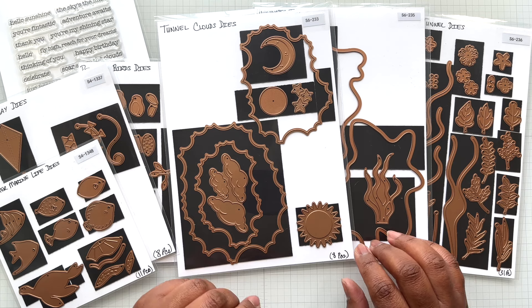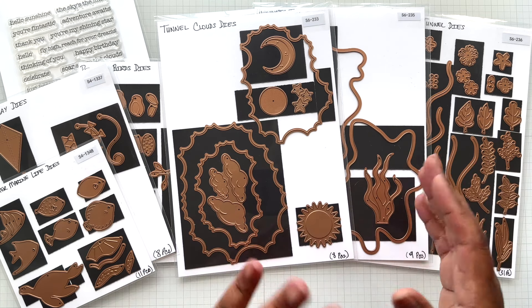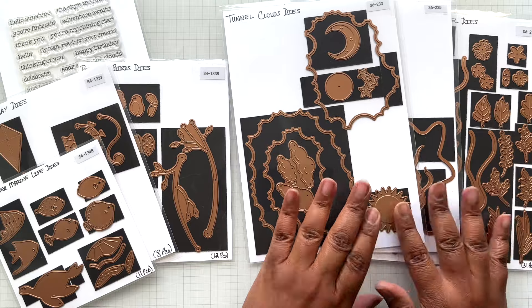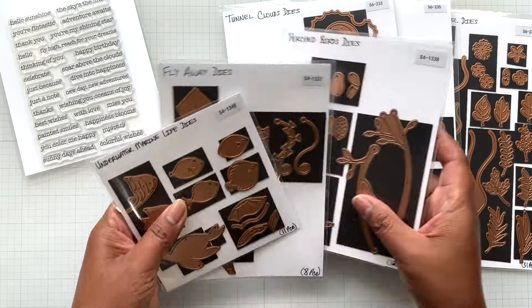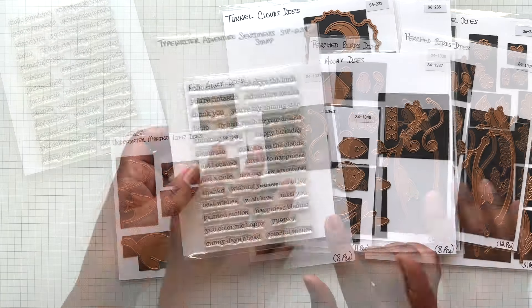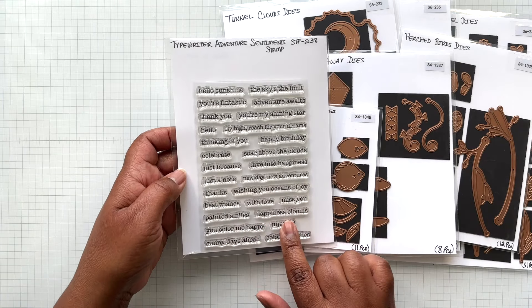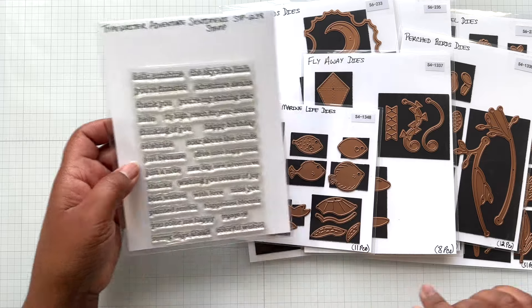The Tunnelscapes collection consists of three sets of tunnelscape scenes — just absolutely fabulous — plus three sets of elements to go with these tunnelscapes, and also a sentiment stamp set. High quality photopolymer stamps with lots of sentiments.